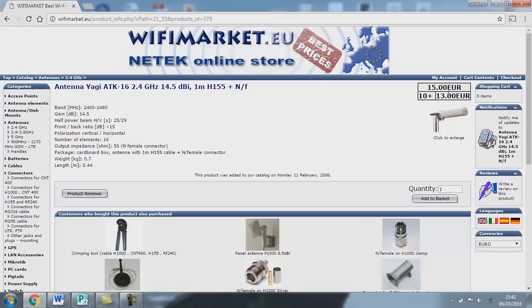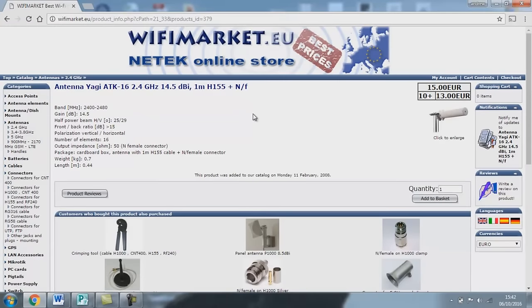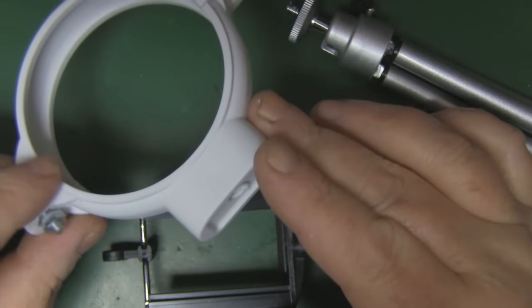For 15 euros, that's not a bad price — some sellers on Amazon and eBay are trying to get £60 for this antenna, which is getting on for about 100 dollars, and it's just not worth that kind of money. 15 euros sounds much more reasonable. I'll put a link to their website in the description. Their products look quite reasonable, although they have nothing for 5.8 GHz FPV — it's all 2.4 GHz and 5 GHz WiFi.